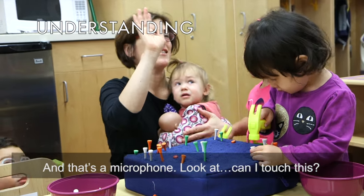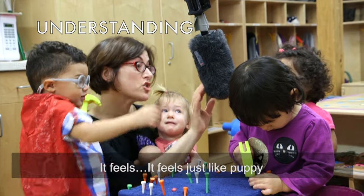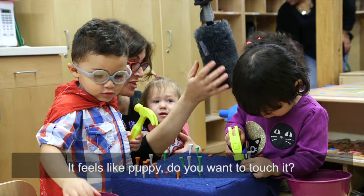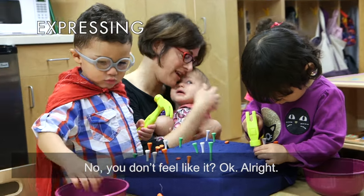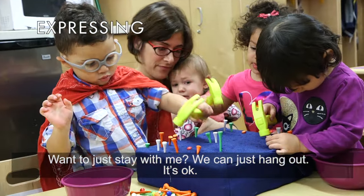Next, the teacher lets Ella know that the way she is expressing her feelings is okay. "Can I touch this? It's got fuzz on it. You want to touch it?" "No." "It feels just like puppy. Do you want to touch it?" "No." "No, you don't feel like it? Okay. Alright. You want to just stay with me?" "It does hang out." "It's good."